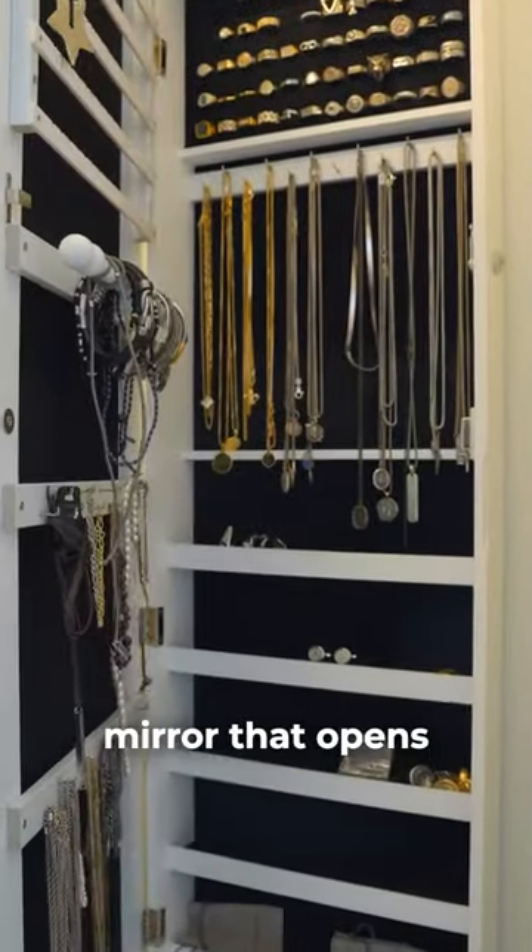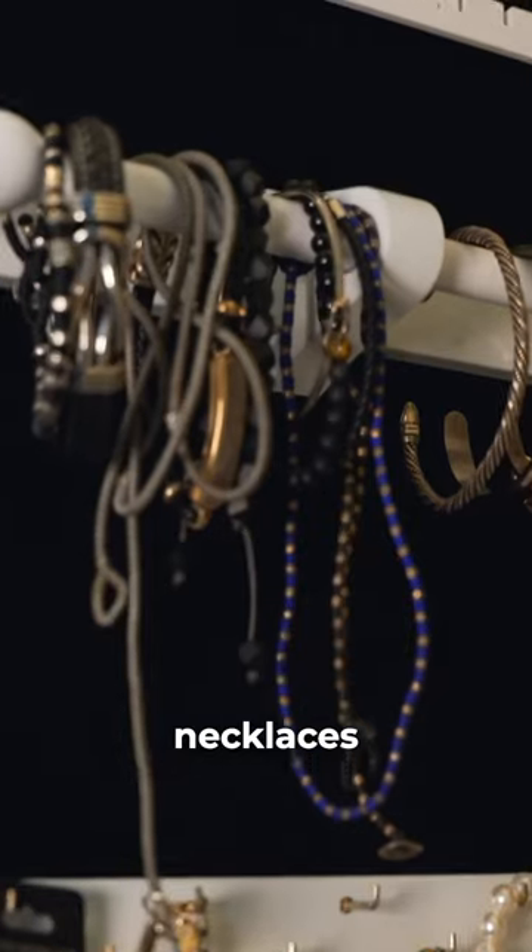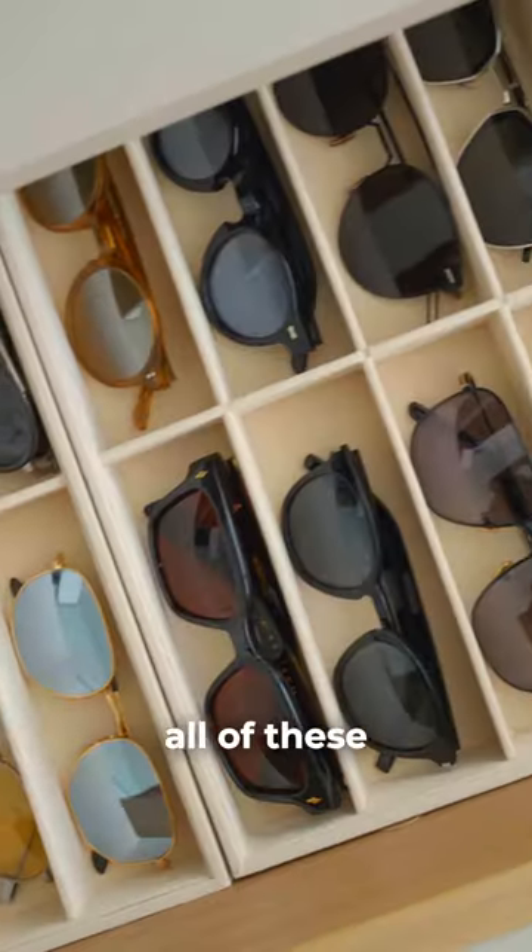For my jewelry, I have this mirror that opens up to a ton of storage for rings, necklaces, bracelets, and more. I'm going to link all of these items in my bio.